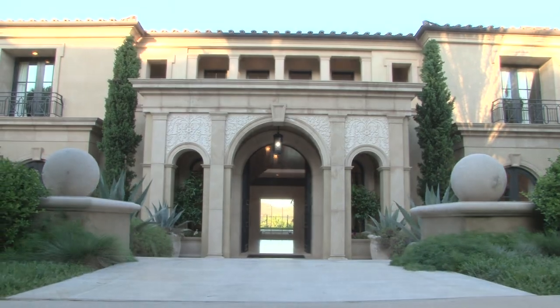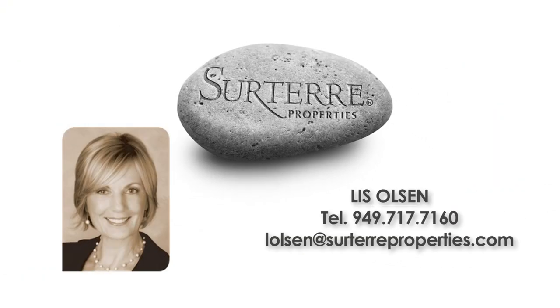For more information, please contact the listing agent Lee Sulson at Surtair Properties in Newport Beach.